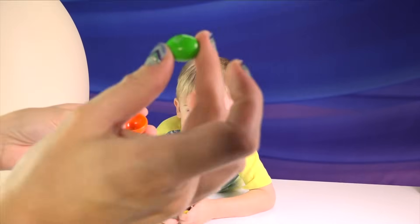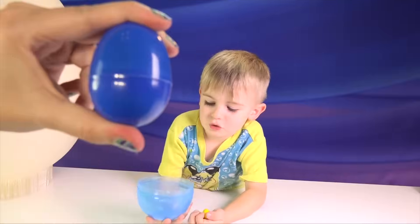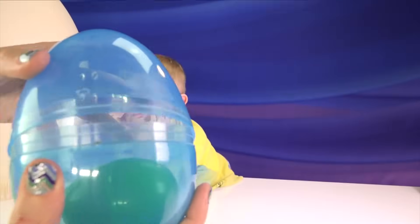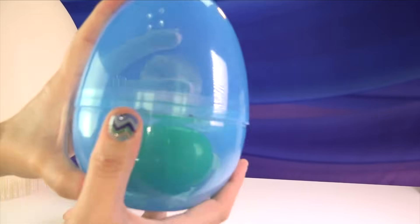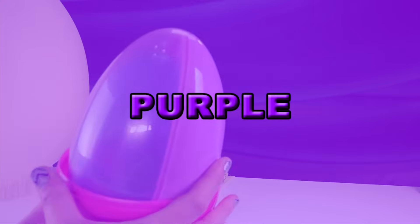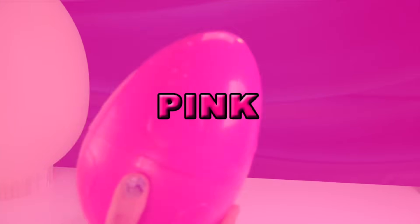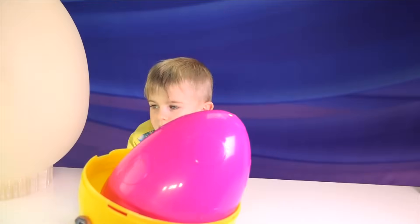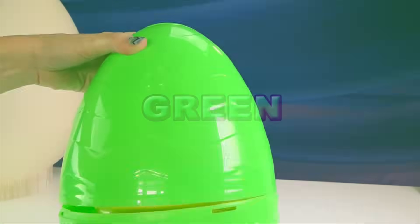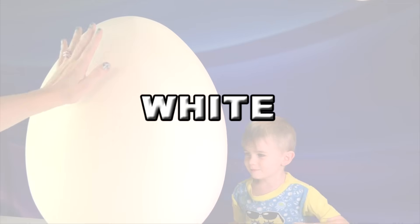Let's put all of our eggs away! Green, orange, blue, blue, green, blue, green, yellow, pink, yellow, green, and white. That's right. White.